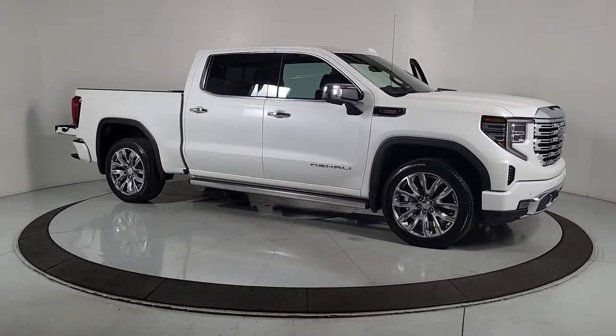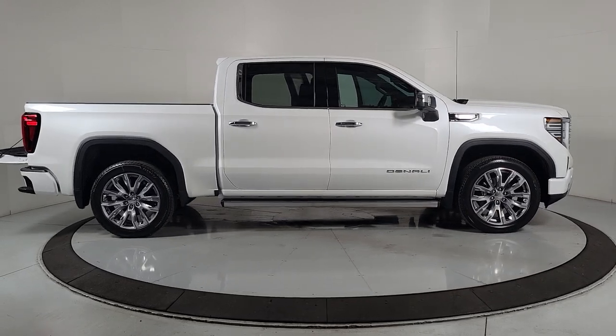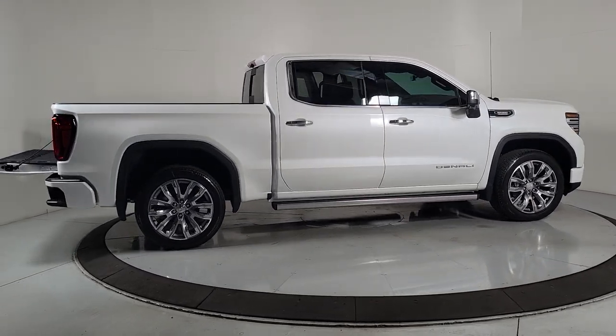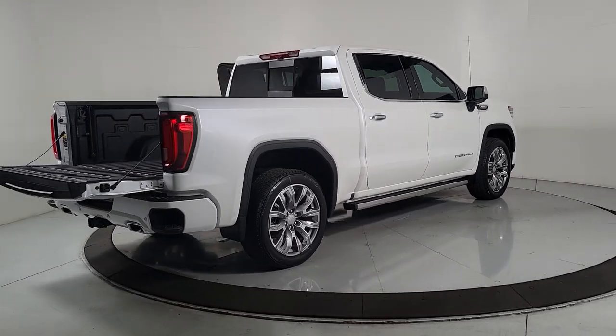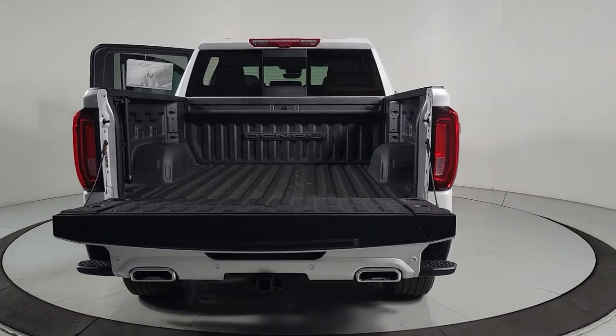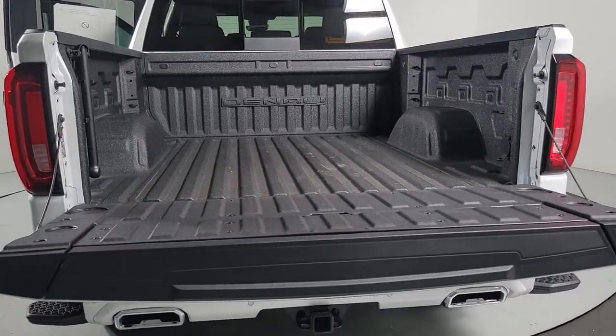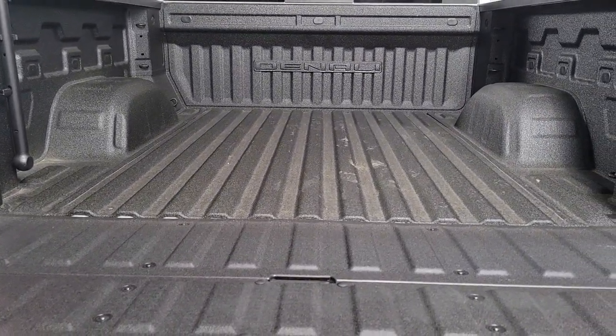Get a feel for the 2024 GMC Sierra. Here's a good-looking Sierra that offers impressive towing and hauling capacity and a spacious cabin with amenities like standard touchscreen infotainment and smartphone integration. Available in a wide range of powertrains including V8 and diesel, this remarkable full-size pickup is designed to exceed your expectations.